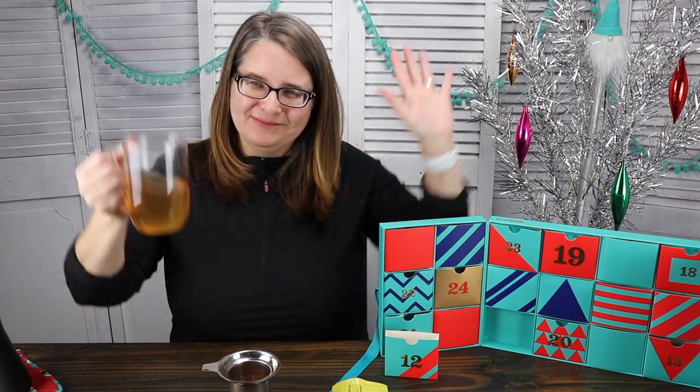All right, I'll see you guys down in the comments. Until next time, take care. Bye.